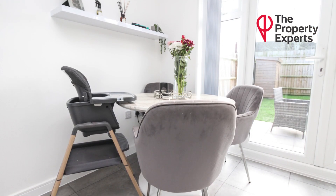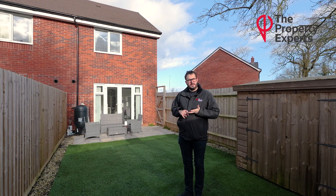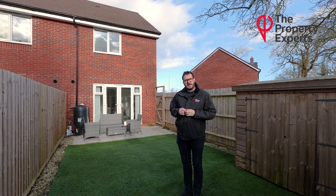The kitchen is integrated, so it includes your cooker and hob, fridge freezer, washing machine, and dishwasher, and there's plenty of space for having a nice table and chairs.